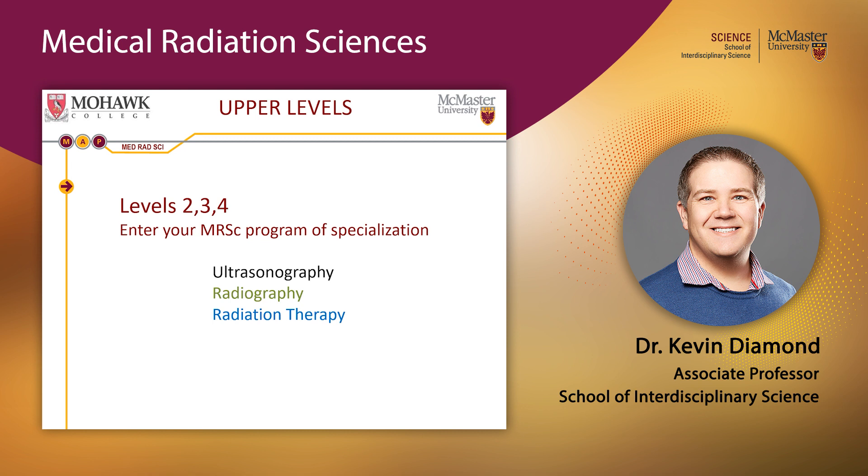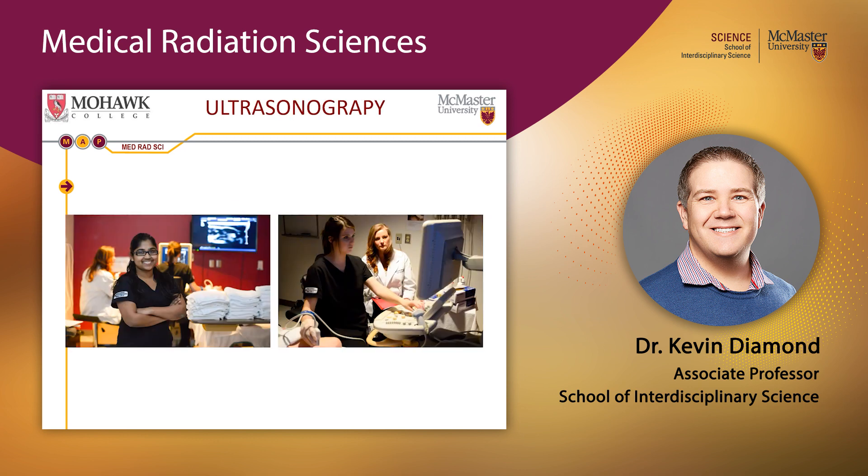Let's talk about each profession. Sonographers are medical radiation technologists who use ultrasound to image inside the human body. Ultrasound probes create high-frequency sound waves using specialized crystals that are projected into the body and reflect from tissue interfaces. The reflected sound intensity is translated into images — such as fetuses in pregnant women or blood flow around the heart. Sonographers are certified through Sonography Canada, and the ultrasound stream typically enrolls about 35 students.